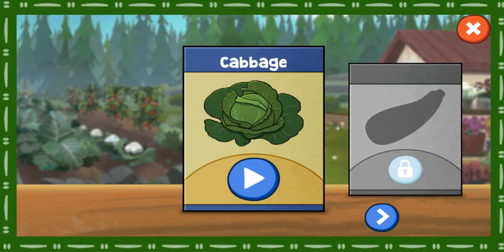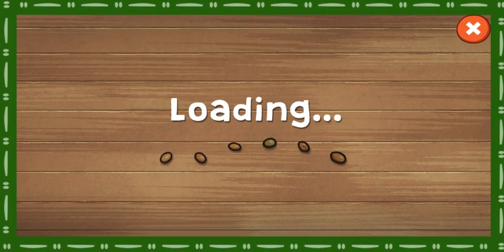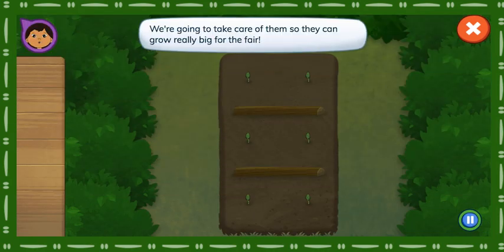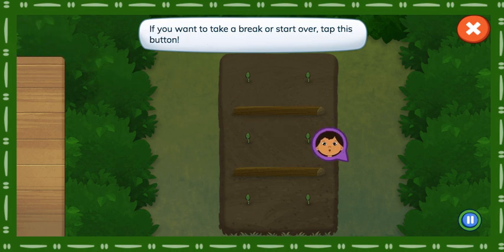Cabbage. Here are our cabbage plants. We're going to take care of them so they can grow really big for the fair. If you want to take a break or start over, tap this button.